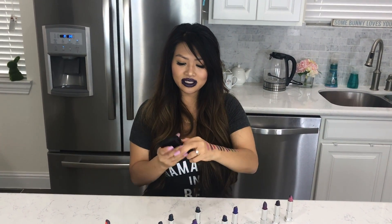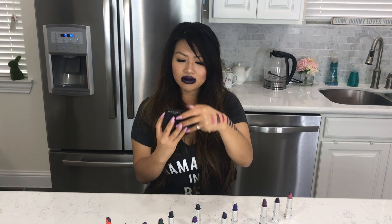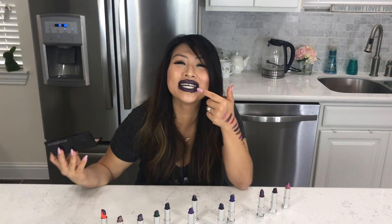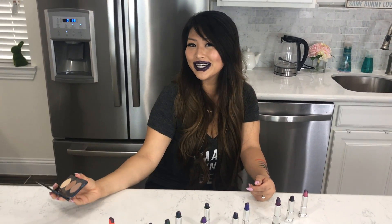Time to see the final results for my 100 layers of these colors. Let's see. Oh my gosh! It's all over my teeth — why didn't you guys tell me it was all over my teeth? I look like the evil version of myself, like evil twins. Maybe this would be a good Halloween look. What do you guys think?